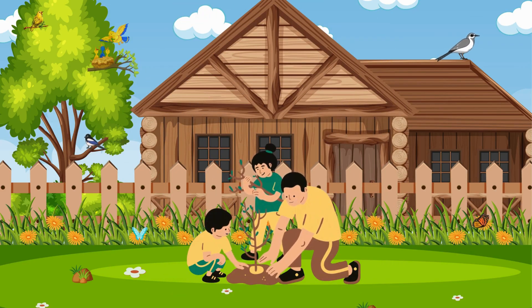Hey dad, how does this tiny plant turn into a big tree someday? It's so small, I just don't get how that even works. That's a great question buddy! Well, plants grow with the help of sunshine, water, good soil, and time. With a little care every day, they slowly turn into strong and tall trees.